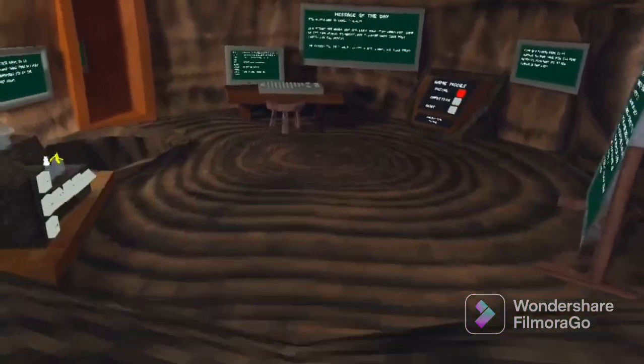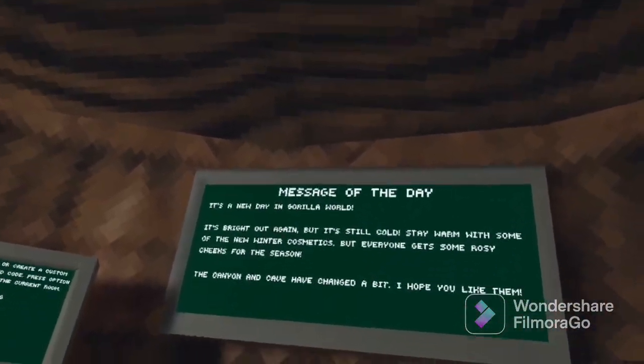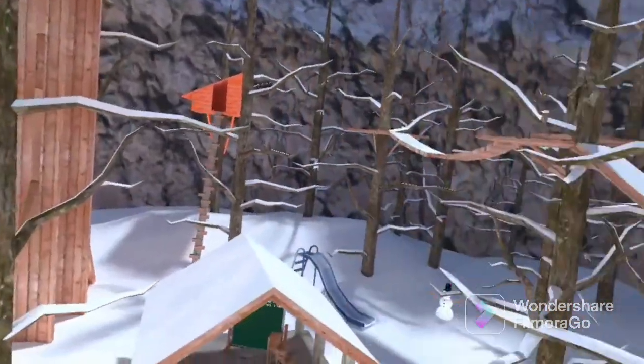Grill Attack got a new update. Yes, it is the winter update. It said there are newer cosmetics, which we'll check those out last because those are my favorite. But canyons and the outside have changed. I am a private, so let's go see.